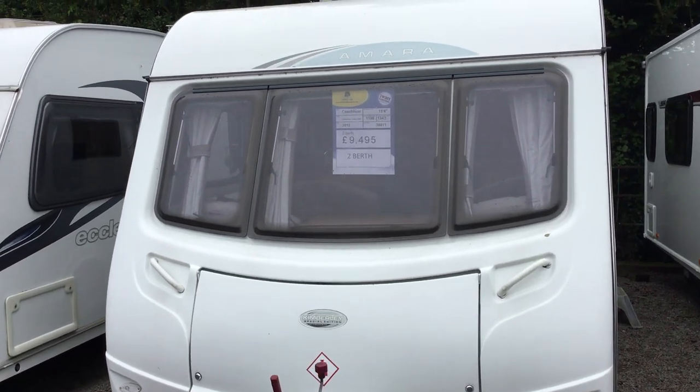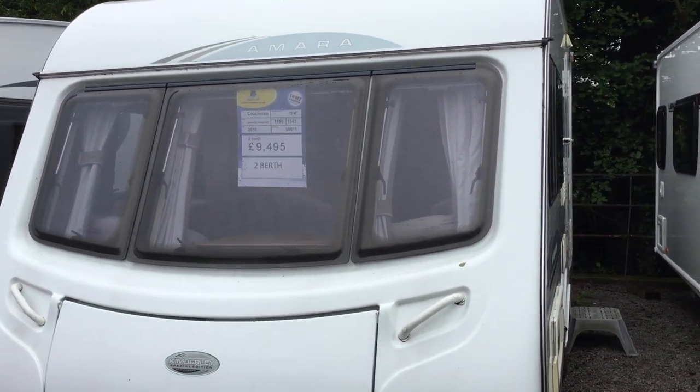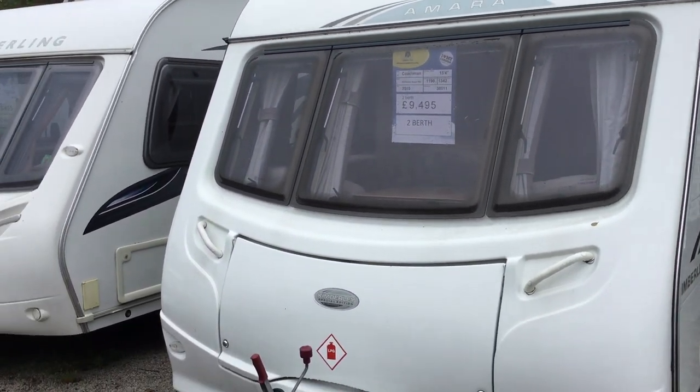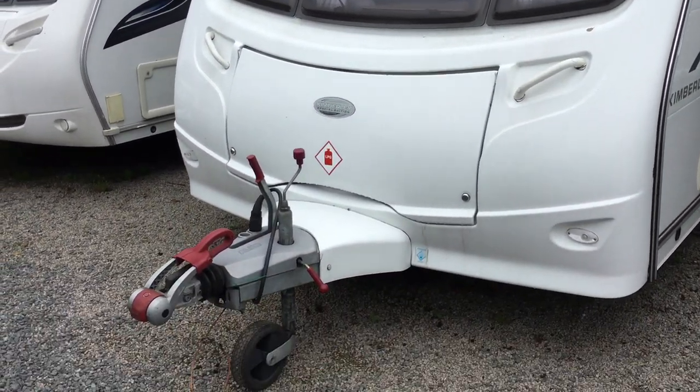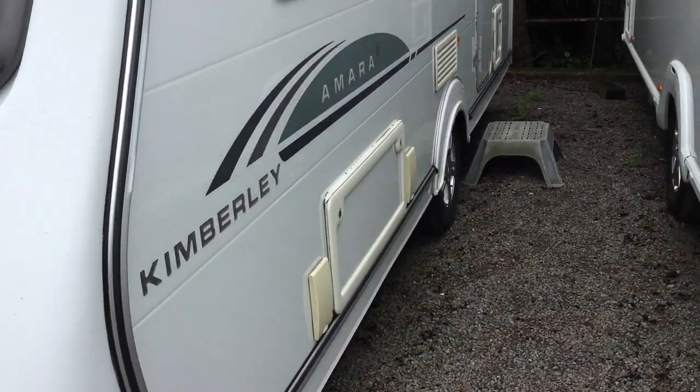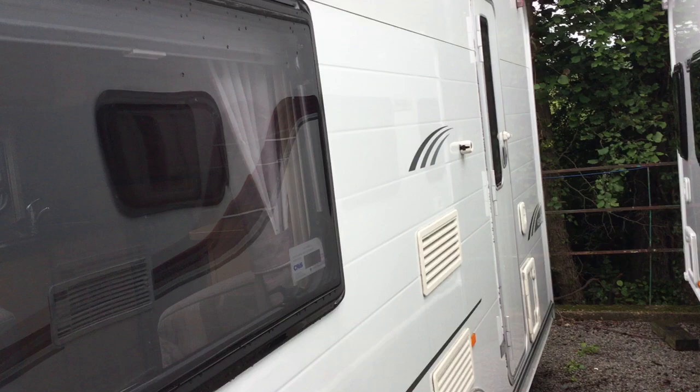Welcome to the Kenilworth branch of Broadland Asia. My name is Brian and today I'm going to show you around this 2010 Coachman Amara 450. It's a two berth, priced at £9,495. You can see it's in great working order.